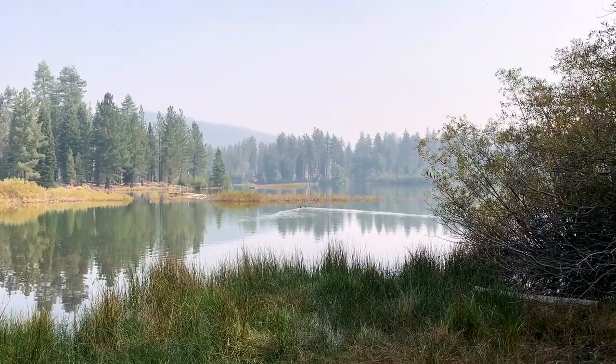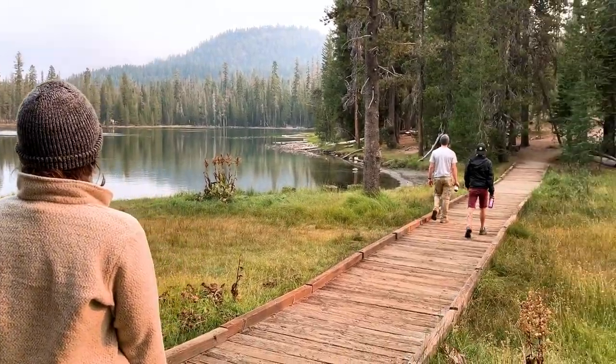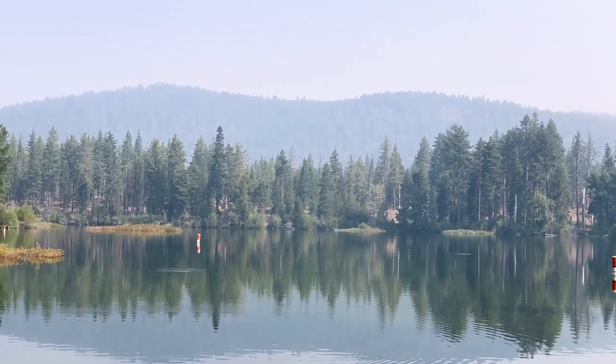Lassen Volcanic National Park is 166 square miles, so needless to say, we left a lot to explore on our next visit. And I already can't wait to go back.